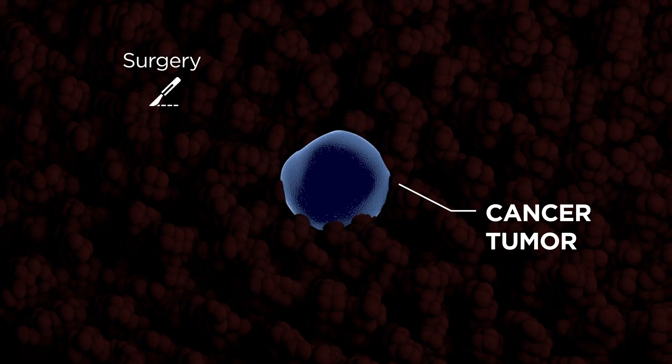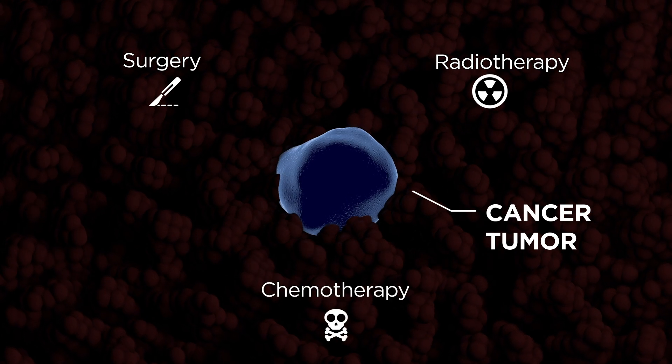Every day, many labs around the world, including our lab, are trying to fight a single enemy: cancer. Historically, three different approaches have been used to try to eliminate these tumor cells: surgery, radiotherapy, and chemotherapy.